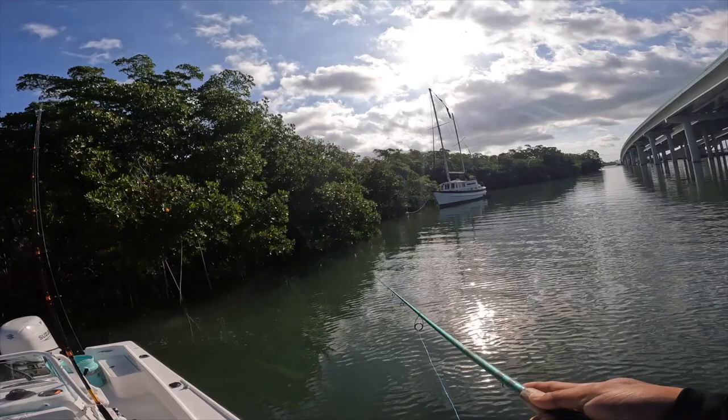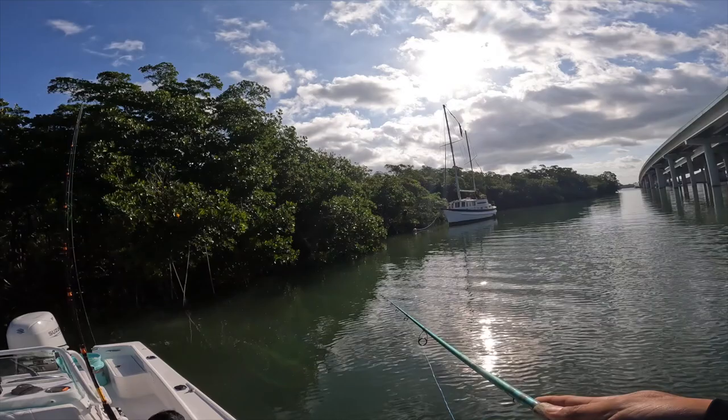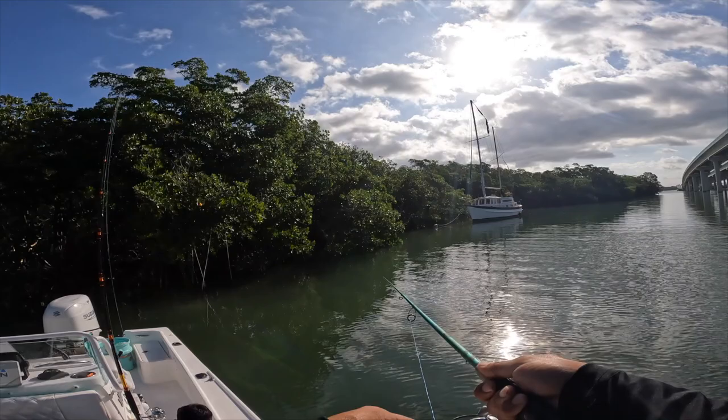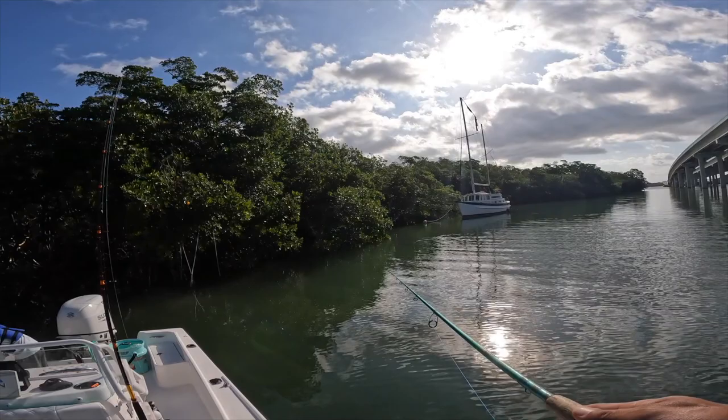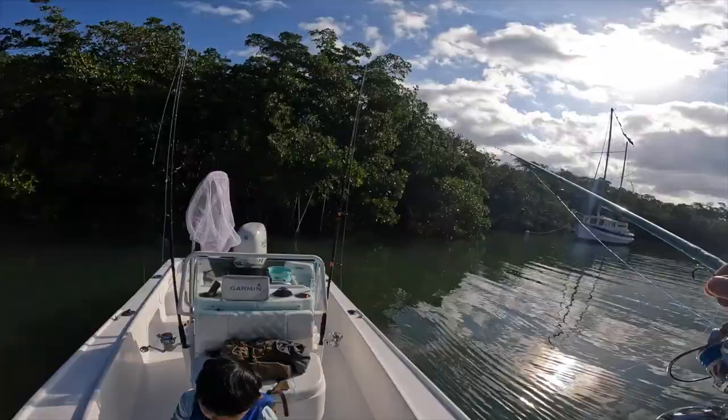We're fishing the mangroves now, waiting for the bite to return. There's no current right now so it seems like we're just catching a bunch of grunts and snapper. I think I'm getting some tiny bites over here in the mangroves — nothing big. Just using dead shrimp; we're going to use live bait whenever the bite actually turns on.